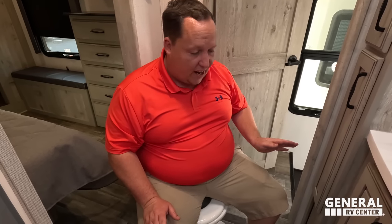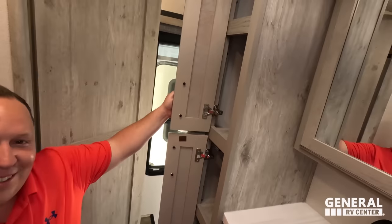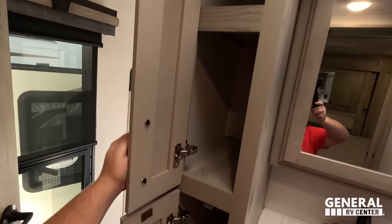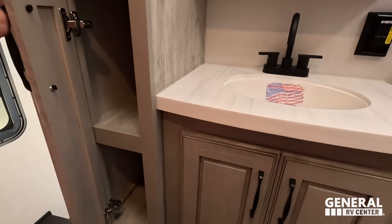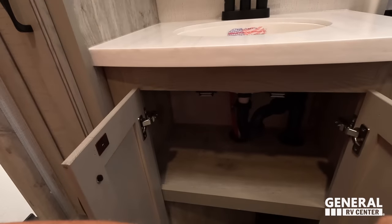Nice porcelain toilet, which is super nice and very comfortable — this is a prime pooping position. Right over here we do have storage, a nice sink, and solid surface countertop as well. Storage under the sink, and here is the medicine cabinet.